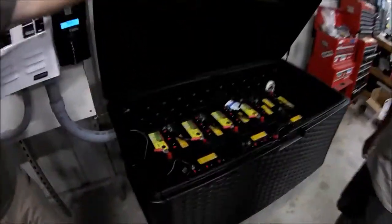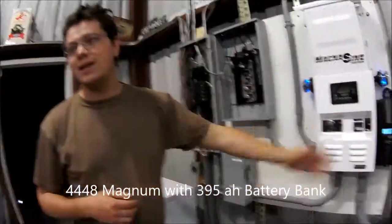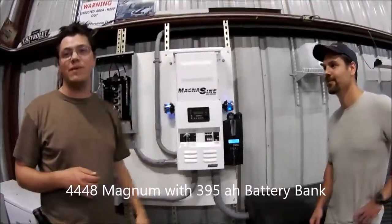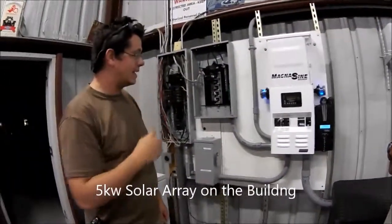Got the battery — Gain Solar Special. Got our Magnum 44-48 inverter with our Midnight Classic 150. Got a 5,000 watt PV array on the top of this red steel building and he's all ready to go.